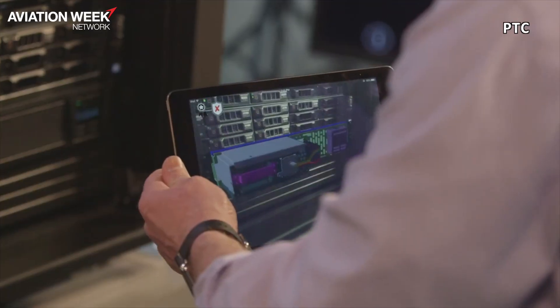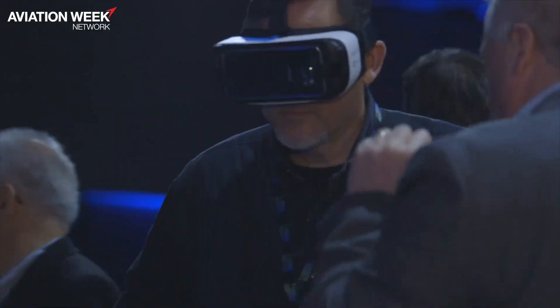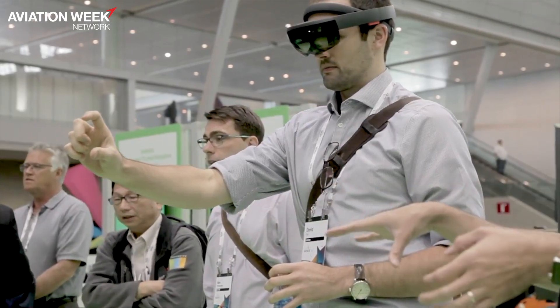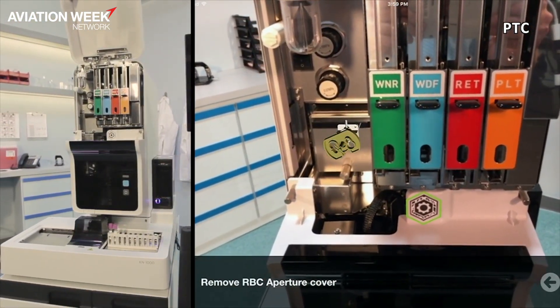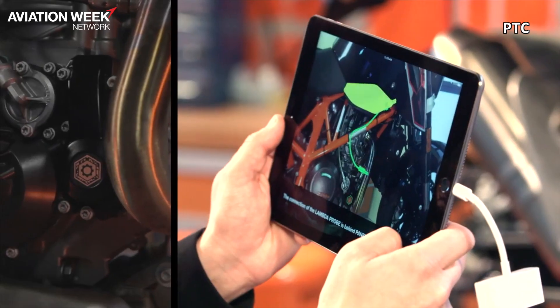We have an amazing tool called Vuforia. You can buy it as an SDK or as part of our ThingWorx platform called Vuforia Studio. It really helps you rapidly build augmented reality experiences. The whole idea is to be a citizen developer — you don't have to be a computer scientist to build these experiences. It's out of the box and very quick to build, and that's what's really exciting about it.